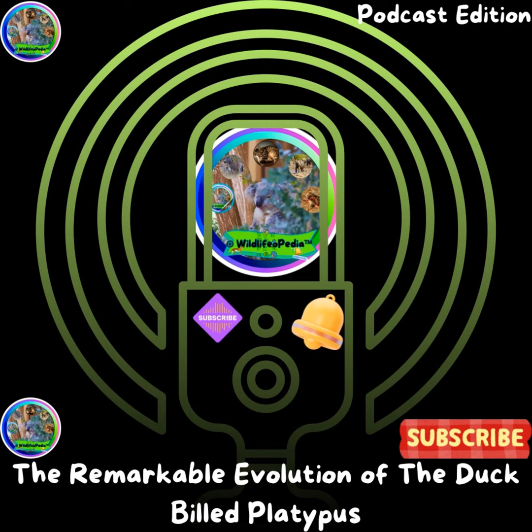The platypus' ability to detect electrical signals gives it a distinct advantage in its aquatic environment. As it glides through the water, the platypus moves its bill from side to side, scanning for the electric fields produced by potential prey. The electroreceptors send signals to the brain, which processes these inputs to create an electrical map of the surroundings. This electrical mapping is so precise that the platypus can determine not only the location of its prey, but also its size, shape, and movement — crucial for hunting at night or in muddy waters.